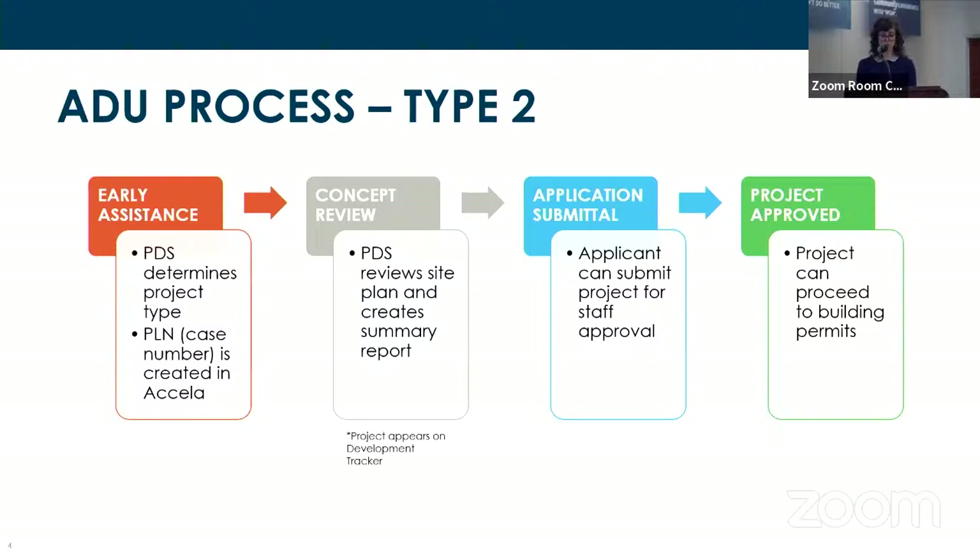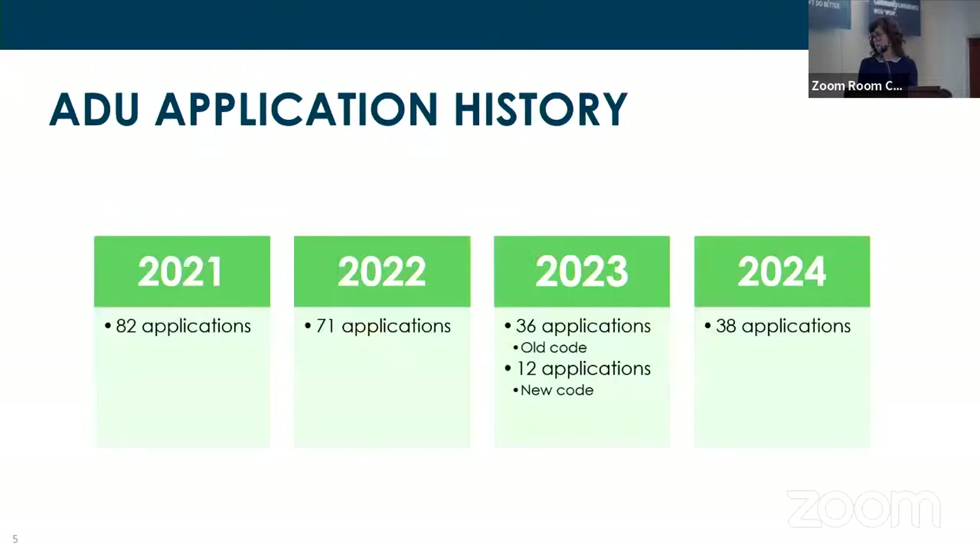After concept review, the project will be added to the development tracker — this is when it would show up in the weekly update emails you get by signing up for the development tracker. This is also the point when a customer would be able to submit for the actual application.